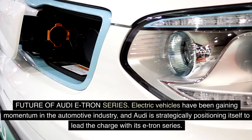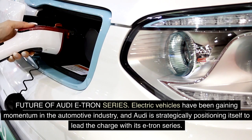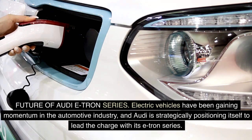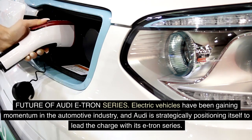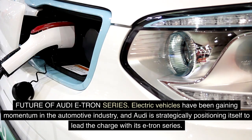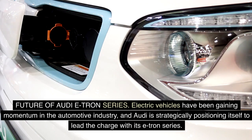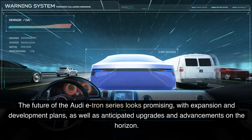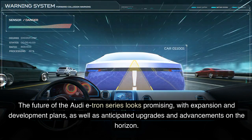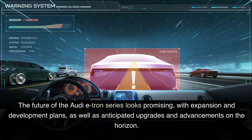Future of the Audi e-tron series. Electric vehicles have been gaining momentum in the automotive industry, and Audi is strategically positioning itself to lead the charge with its e-tron series. The future of the Audi e-tron series looks promising, with expansion and development plans, as well as anticipated upgrades and advancements on the horizon.